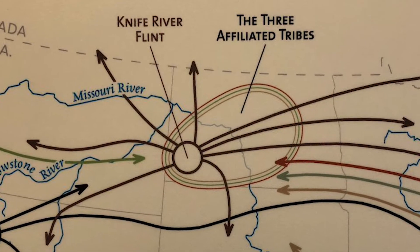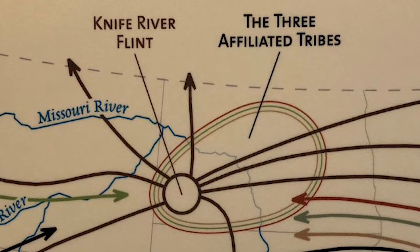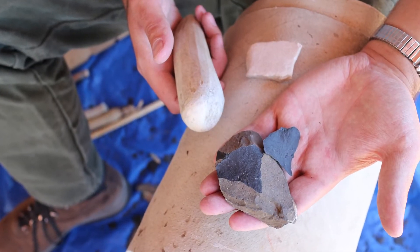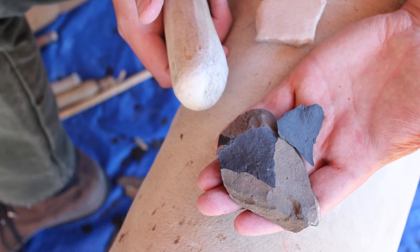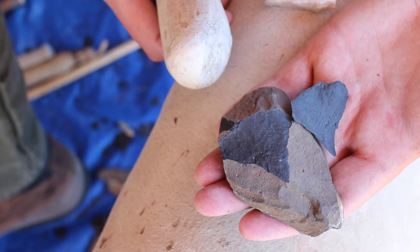Knife River Flint was considered some of the best quality flint in the world. Even today, it is still prized by flint nappers. Metal tools, when they arrived through fur traders, decreased demand, but they never fully extinguished the demand for flint.